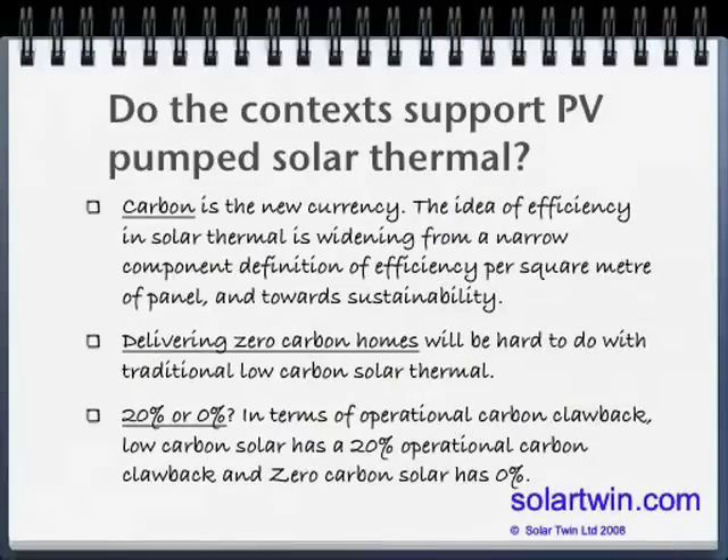Do the contexts support photovoltaic pumping? Carbon is a new currency and our view is yes. If you're trying to deliver zero carbon homes — which is the mission of several governments in Europe — it's going to be very hard to do if your solar thermal system is emitting carbon at a power station and back up the line.